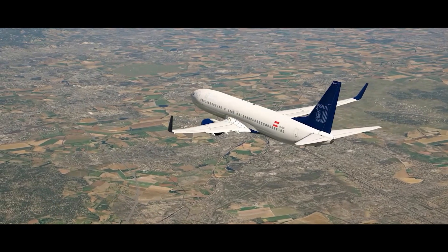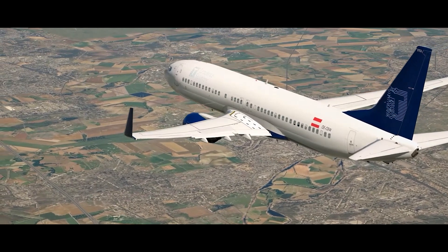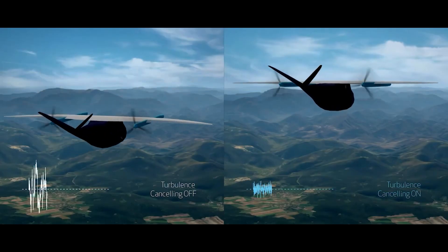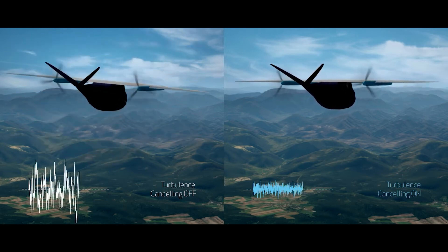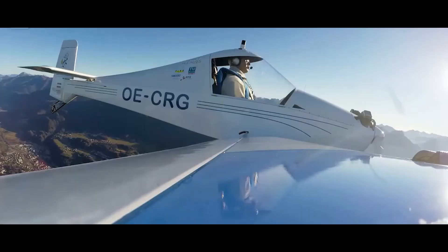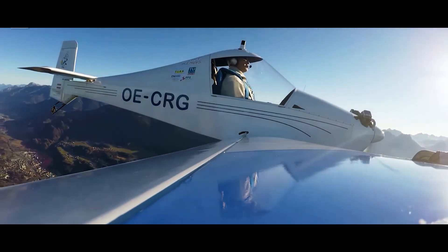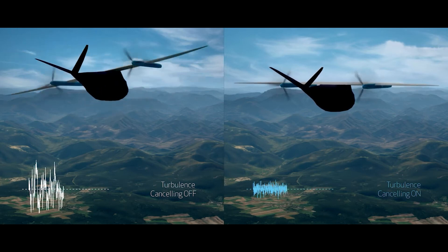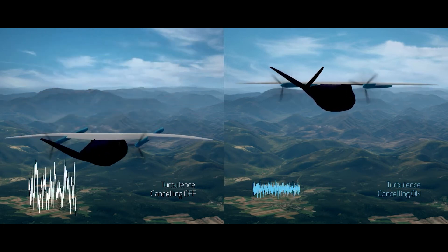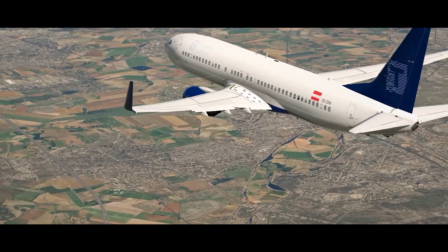Climate change is set to double or even triple atmospheric turbulence by the 2050s, posing a huge challenge for aviation. Turbulence Solutions is tackling this issue head-on — their technology enhances flight smoothness by 80%. Sensors are strategically placed close to the airplane's nose to detect pressure drops, and special booms have been tested on smaller aircraft. The advanced system reacts to changes in just 0.1 seconds, giving the airplane enough time to auto-compensate for turbulence. Tests successfully handled a vertical acceleration of 30 meters per second.